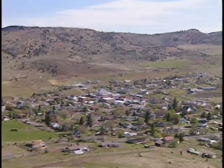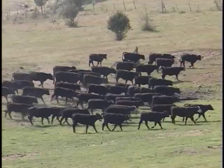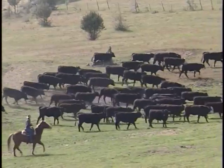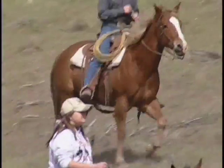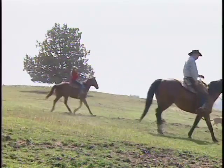In 1997, seven cattle ranchers met in rural Wheeler County, Oregon, determined to save their way of life and make a difference in the meat industry. From this meeting grew a partnership of family ranchers, now known as Painted Hills Natural Beef.